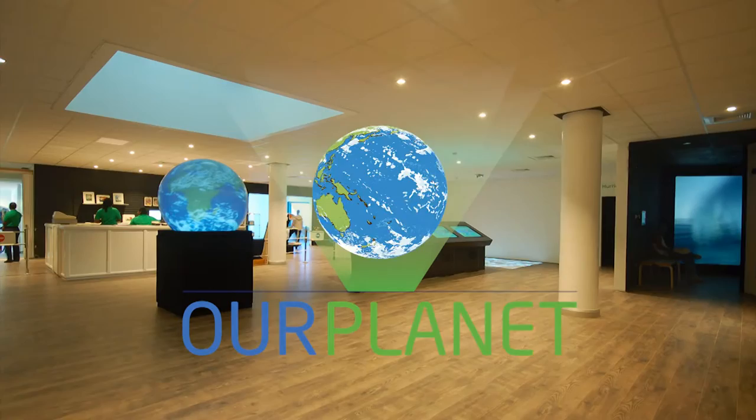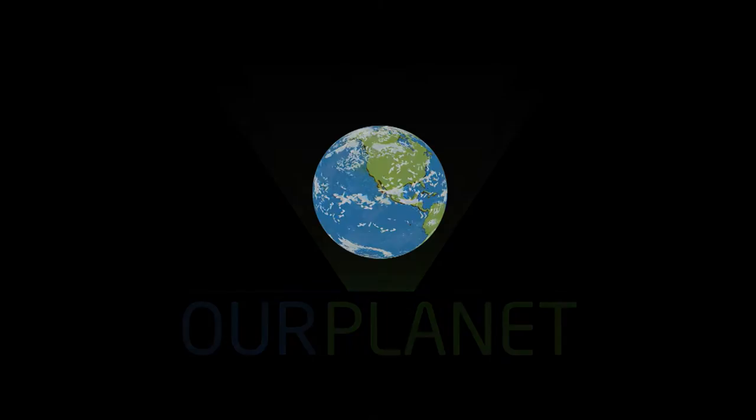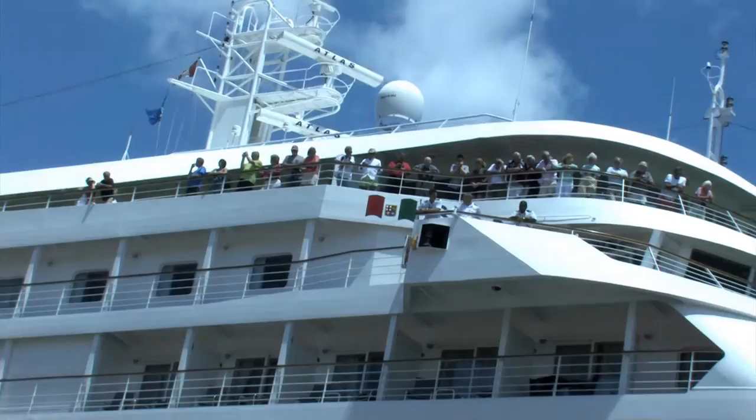Welcome to St Lucia and our first Our Planet Visitor Centre. Our planet is here to deliver a serious message about our fragile environment: global warming, habitat destruction, energy waste, pollution, and loss of species — which are challenging subjects to deliver to holidaymakers or casual visitors.